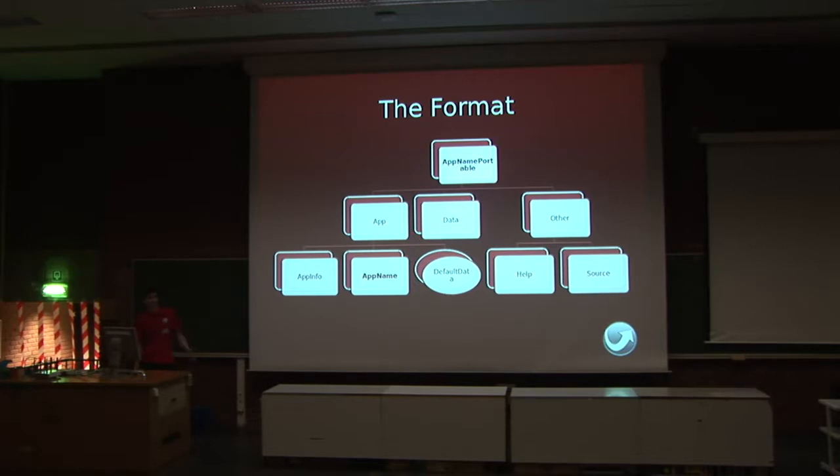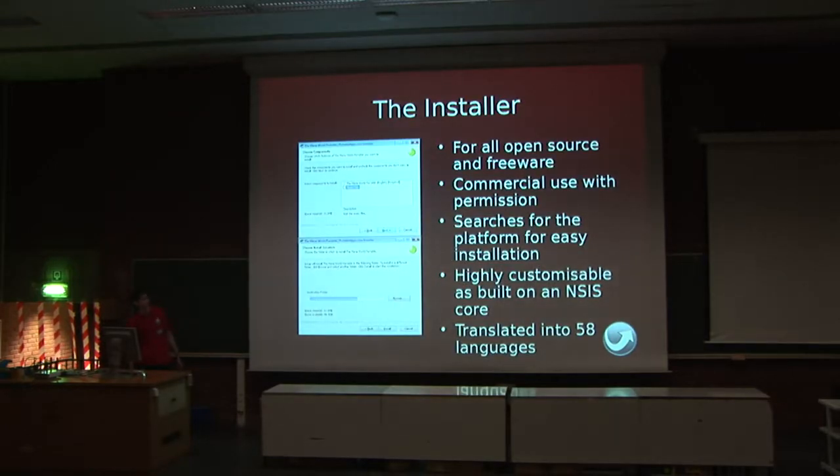The other folder is just for other bits — there's a help file, and because we're GPL, we've got source and things like that in there. Just odd bits and pieces that don't really fit anywhere else. The installer is quite nice in that you get it for free once you're in the format. Once you're in the format, you can run the installer creator and it'll create your installer. It's for all open source and freeware at the moment because it's GPL with exception, and if you contact us it can be used commercially as well. It automatically searches for the platform when you run the installer, so it fills in the right directory for the user. We're actually built on NSIS, the installer language by Nullsoft, the people behind Winamp. That gives us an incredibly small footprint in the order of kilobytes and allows us to have customizations like optional components. The installer is actually more widely translated than the menu, with 58 languages.